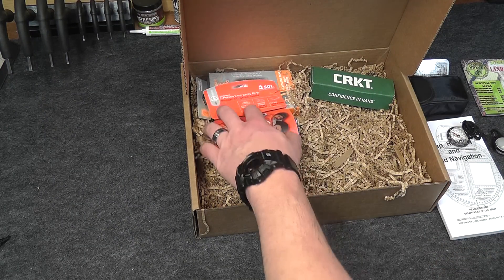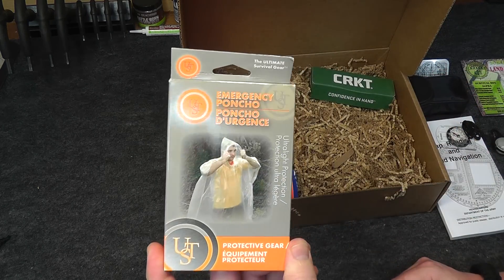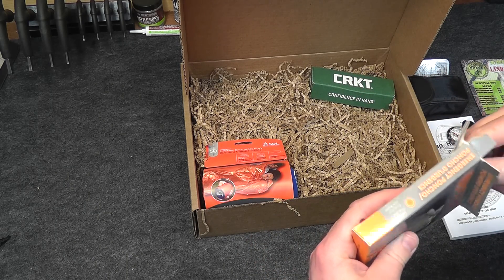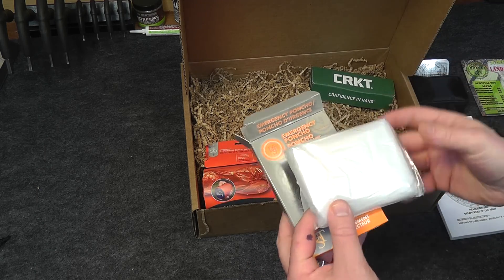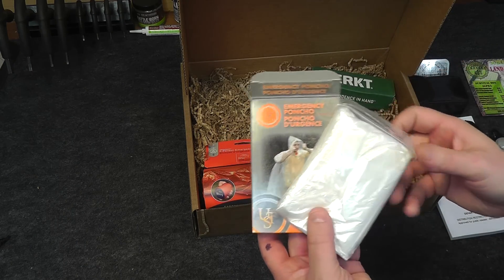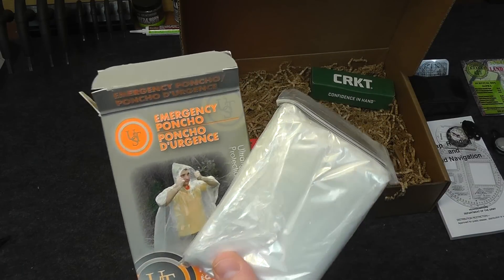Next up we have the Emergency Rain Poncho by UST. Obviously if you're going to be doing some map reading and land navigation, especially if you have to do it in an emergency situation, the weather might be bad. So here we have an emergency poncho for protective gear — just a clear plastic poncho with hood. Price on that is $2.39.